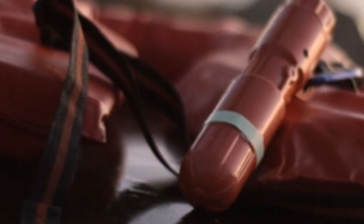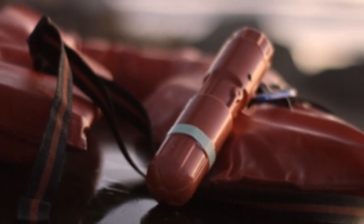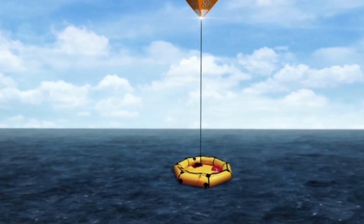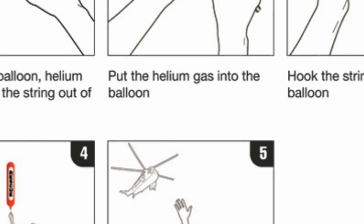When you feel you're in need of a bit of rescuing, you open the canister and pull a tab from the base of the balloon inside to activate a flashing 1,000-lumen, 10-watt LED light, which the inventors say can be seen from two miles away.